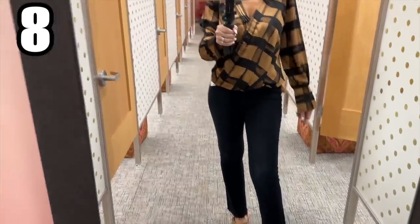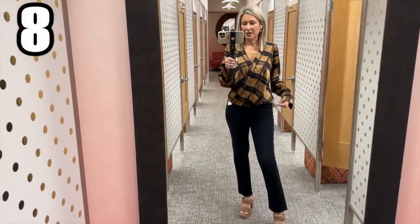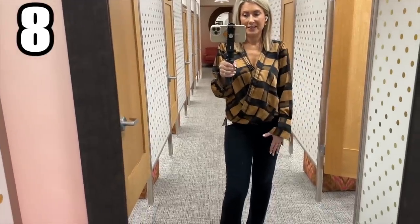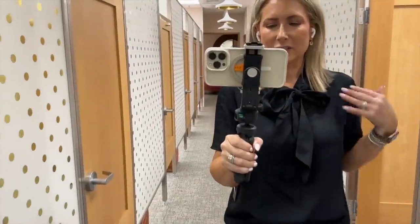These jeans are a super dark wash that almost looks black. Look how cute this would be with straight black denim or black pants — absolutely gorgeous. If you work in an office, this is a beautiful look with pants.